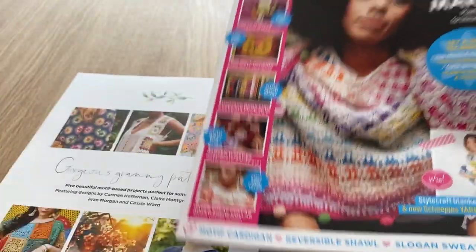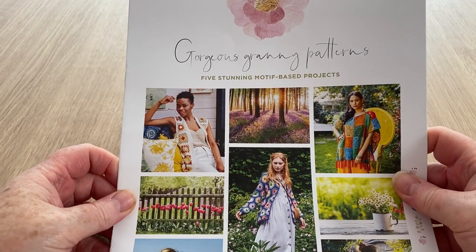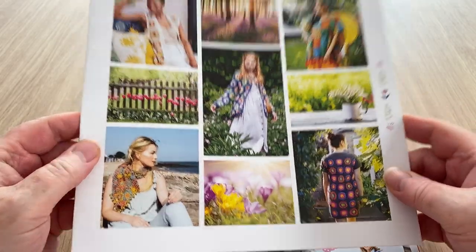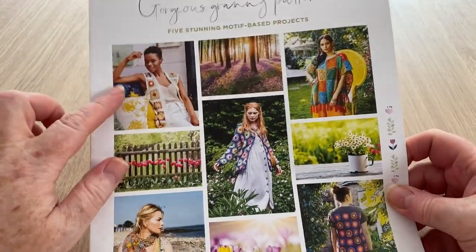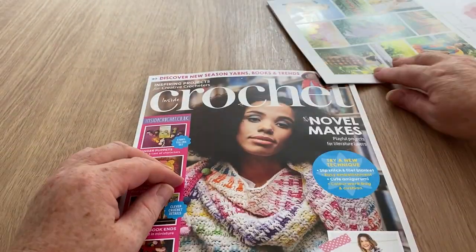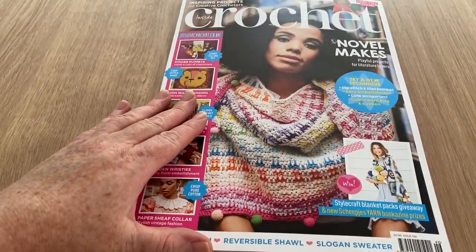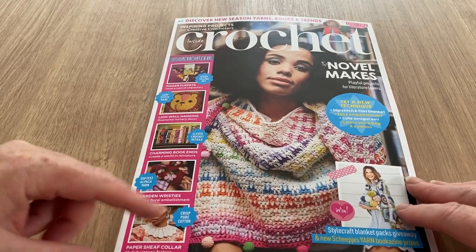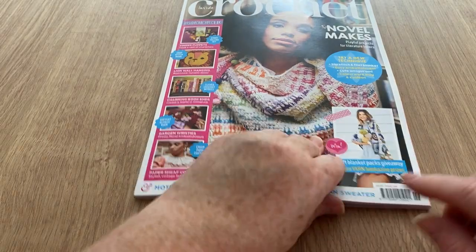The gift is 'Gorgeous Granny Patterns' — that might be interesting. It's not very thick, so it's probably five patterns. We'll come to that at the end. Let's get in the right place. We've got a motif cardigan, a reversible shawl, and a slogan sweater as well, which I didn't spot before.